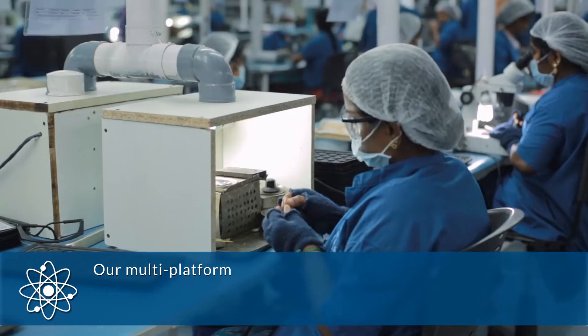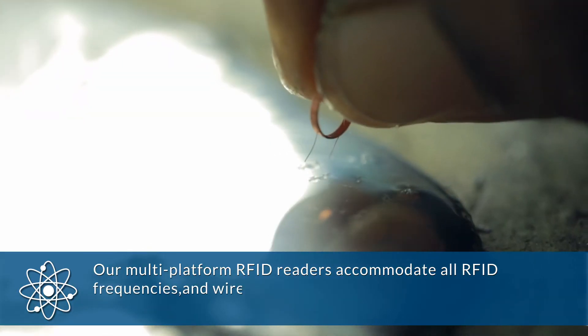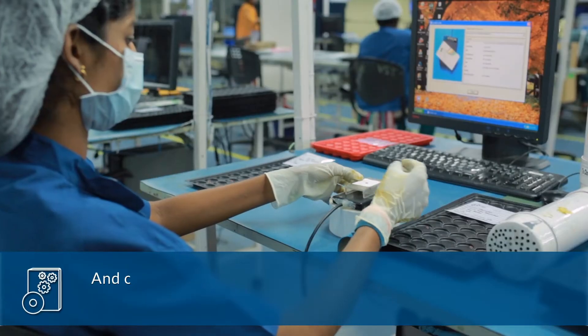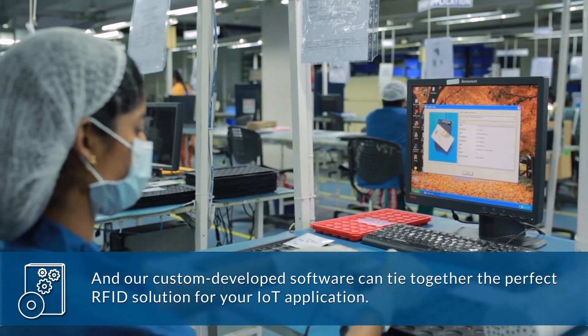Our multi-platform RFID readers accommodate all RFID frequencies and wireless protocols for seamless integration into your data network. And our custom developed software can tie together the perfect RFID solution for your IoT application.